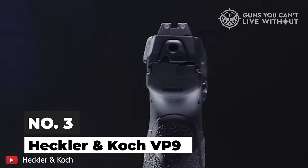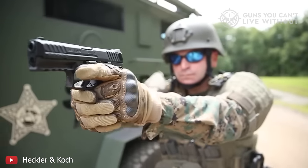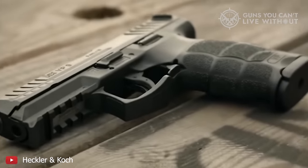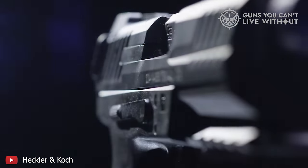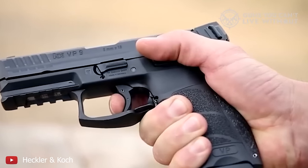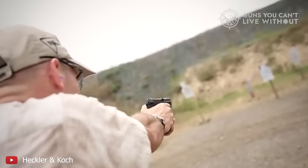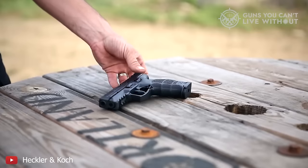Number 3: Heckler & Koch VP9. Initially developed in 2014, the H&K VP9 is a 9mm handgun that operates using a recoil mechanism and is striker-fired, based on an adapted version of the Browning system. This pistol features a 15+1 round capacity in its detachable box magazine and boasts a contemporary design with a focus on ergonomic comfort. Its hammerless design makes it an excellent choice for concealed carry. Weighing just over one and a half pounds, the VP9 is noted for its ease of use and simple disassembly. It offers over 20 different ergonomic setups thanks to three interchangeable backstrap panels and six grip panels.